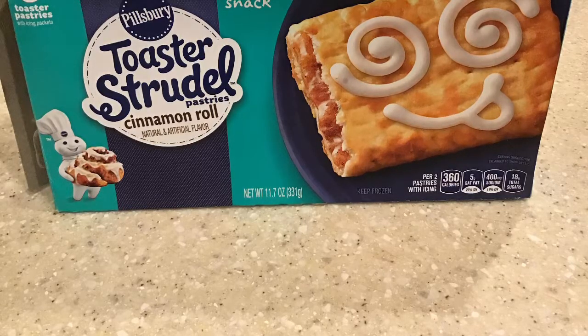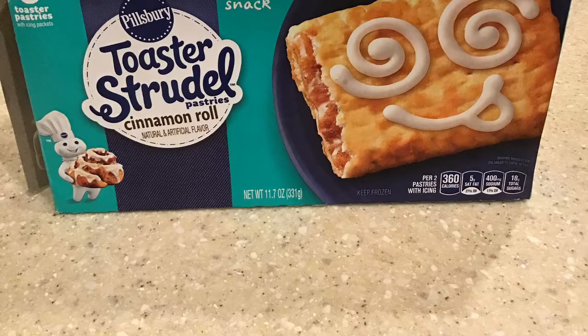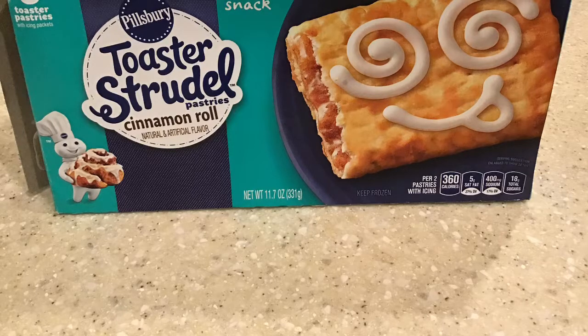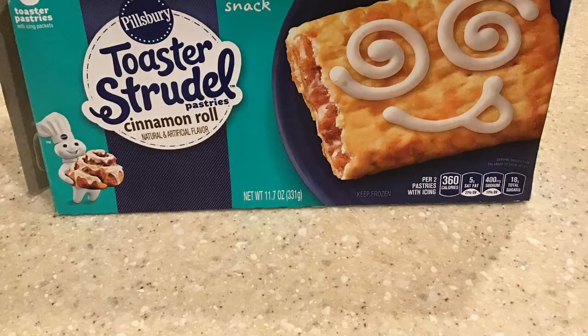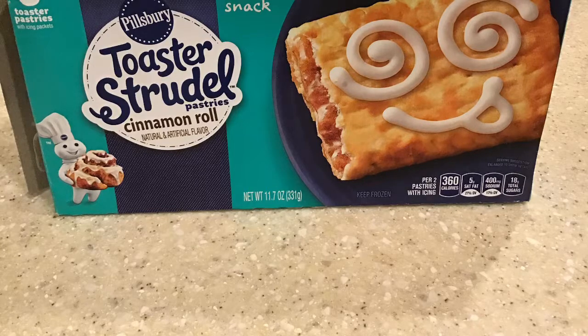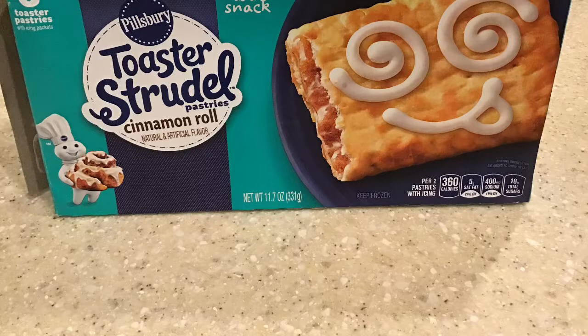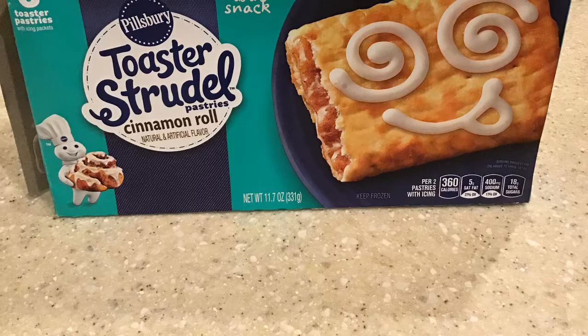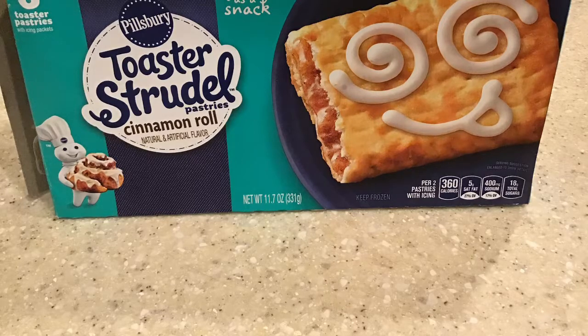So let's get into this. You get six in the package — six pastries. I only ate one of these, and then I ate another flavor. And I would say this actually tastes better than a regular cinnamon roll — and I say that as a person who doesn't like cinnamon rolls at all.